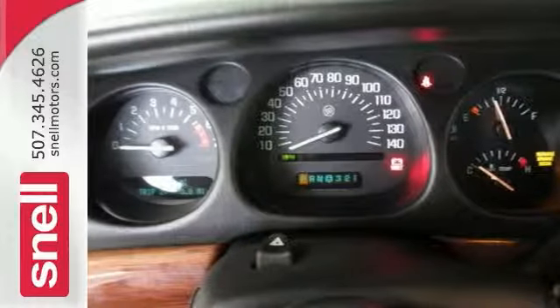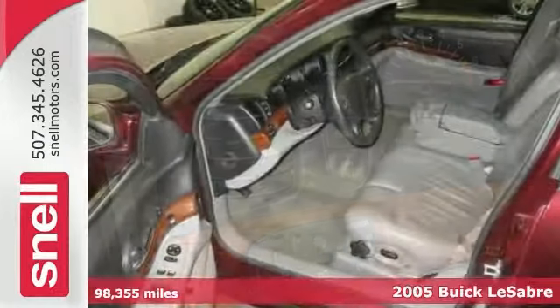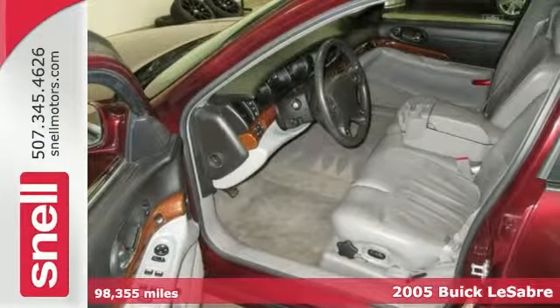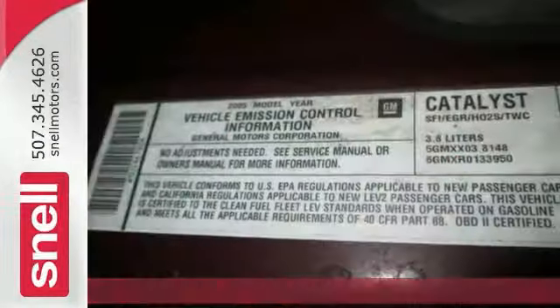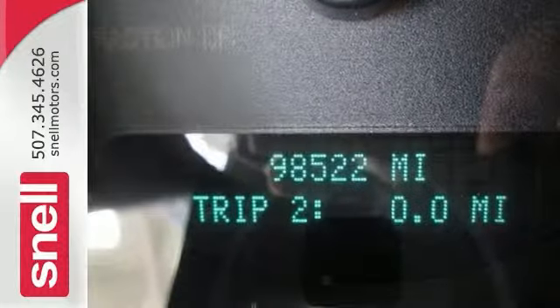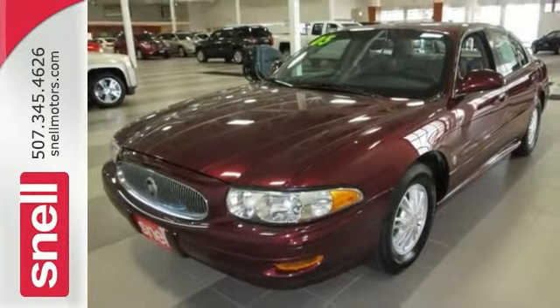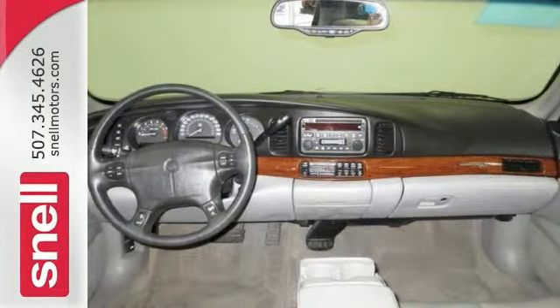This 2005 Buick LeSabre Custom is for Buick enthusiasts looking the world over for that perfect car. It received high scores for overall initial mechanical quality. This LeSabre is nicely equipped with keyless entry, OnStar, and woodgrain interior trim. It only has 98,000 miles, meaning there's tons of room left on the odometer.